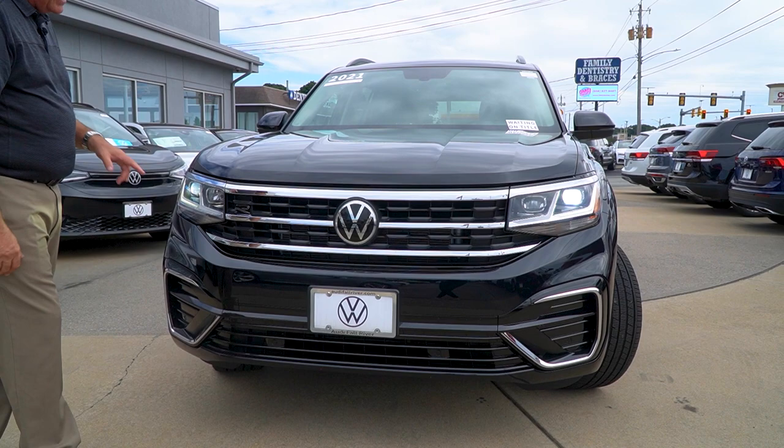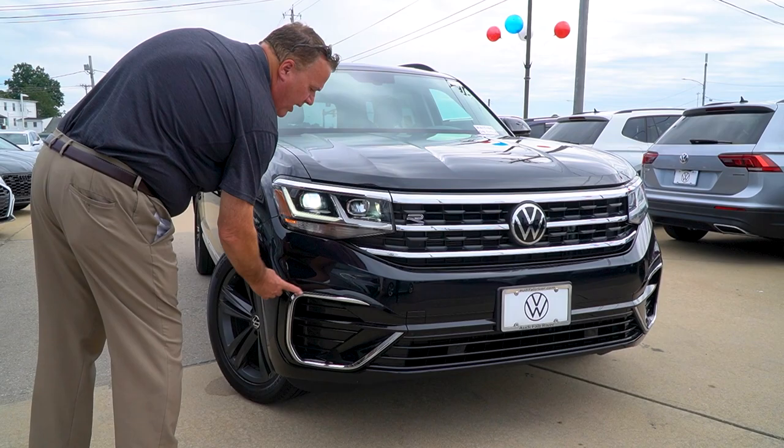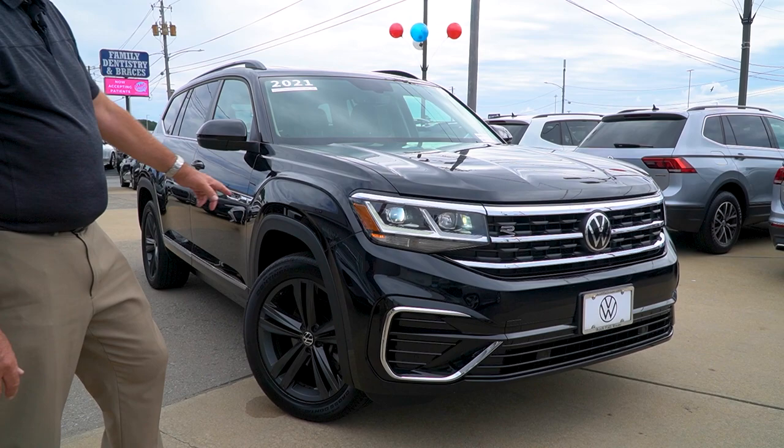In the front, we see the typical Volkswagen badge. There's the R-Line badge — that tells you it's an R-Line. This is a black-on-black. Normally, if this car were any other color, you'd see that pop right out, but it is a black-on-black model.